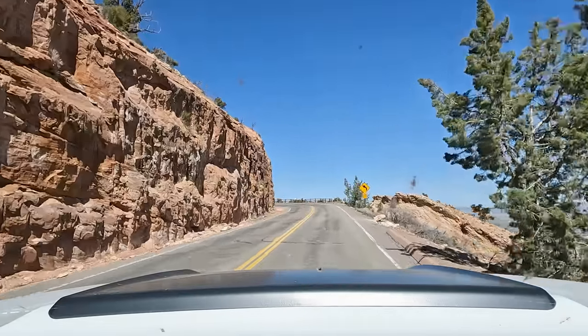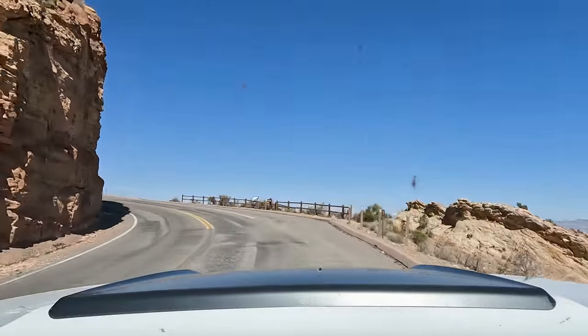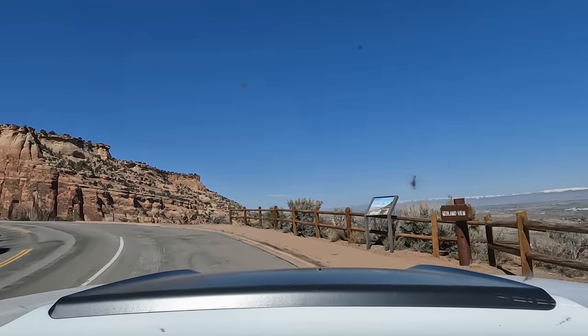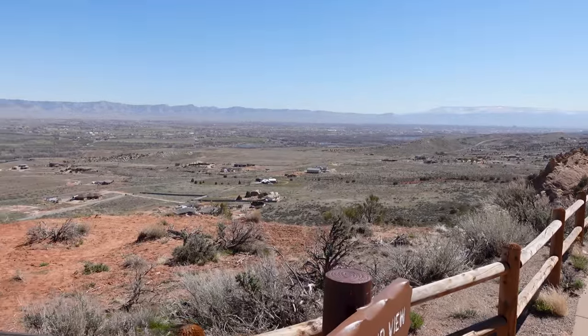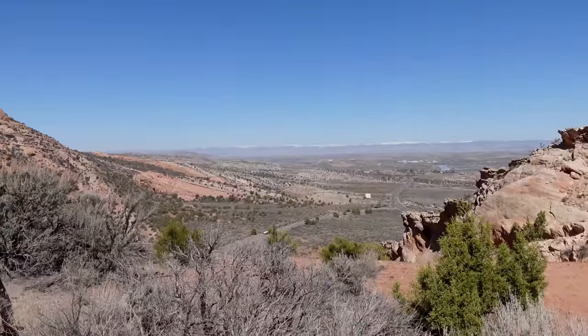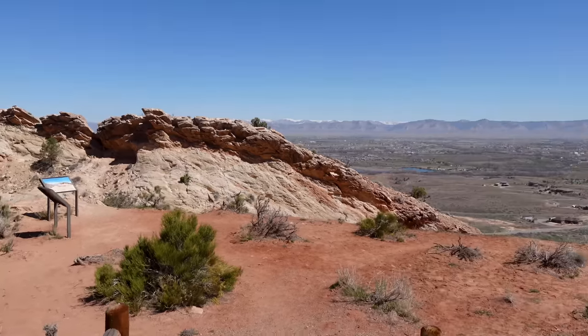I don't know if there's anywhere to pull over. I wanted to show you where we came from. It looks like there's a little stop here for one car. I want to catch you guys up on where we came from to start our journey and orient you before we get into the heart of this thing. Looking down on a valley there, somewhere out about midway — that's where we came from. We came from Utah, which is off to the west.